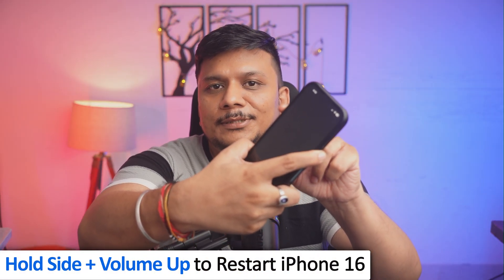The first thing I'm going to do is try to restart it. I'll press the side button and the top volume button, and now I will try to restart it. I hope that this should be able to fix this problem.